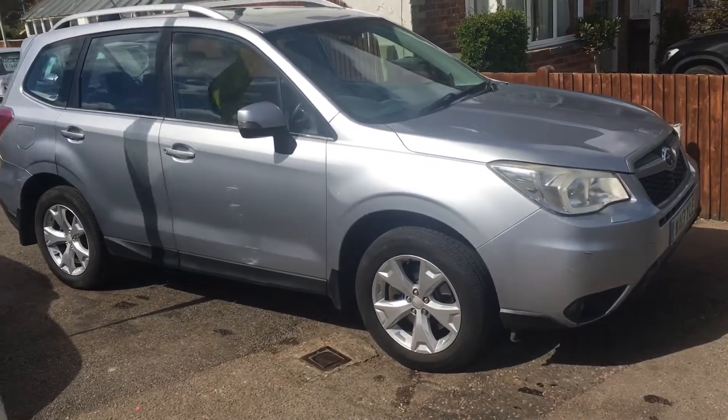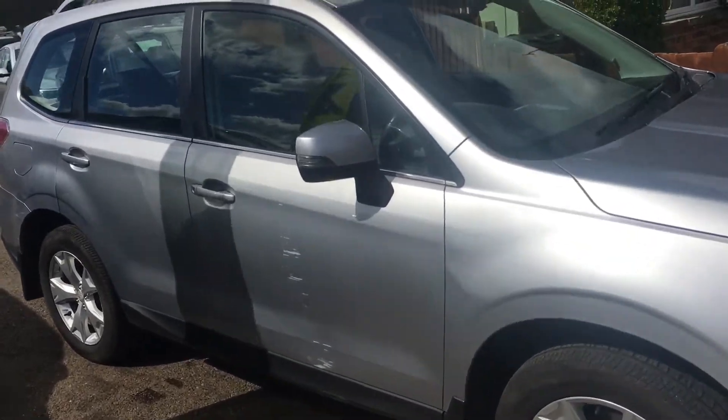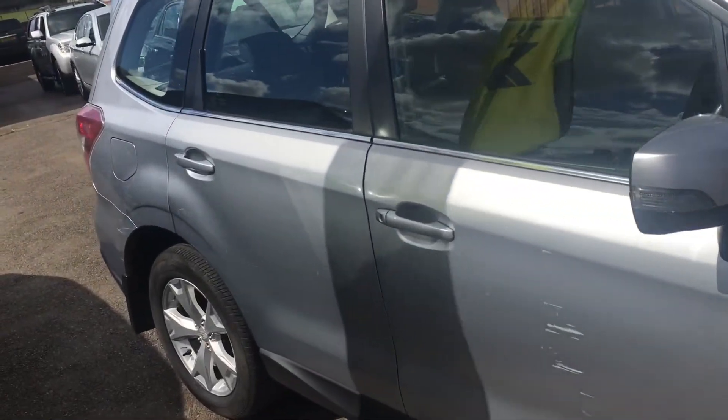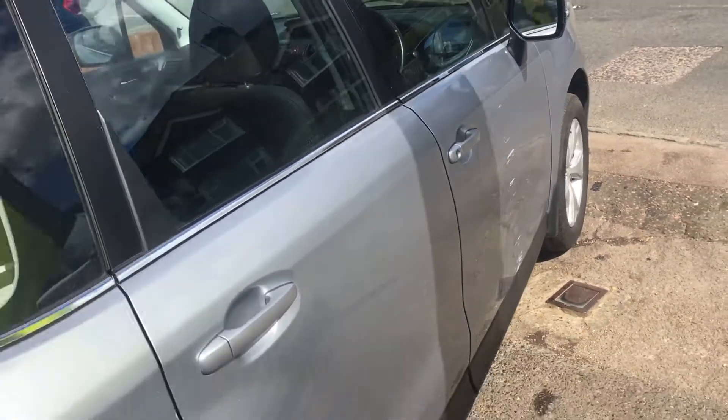Ladies and gentlemen, welcome to VFM Auto Sales in Groombridge, just outside Royal Tunbridge Wells on the Kent-Sussex border.